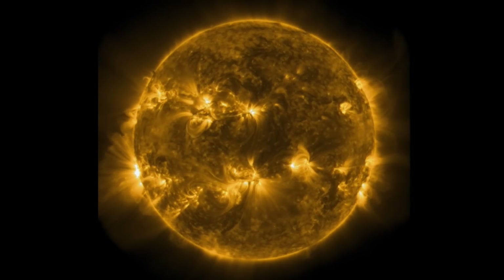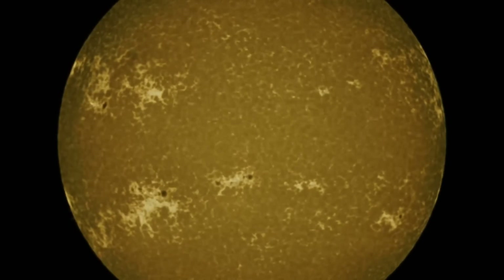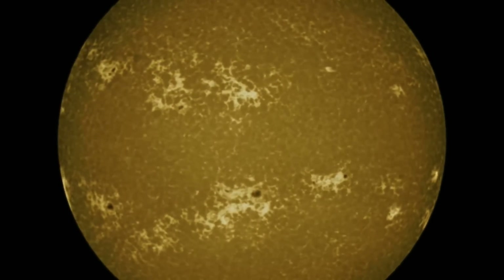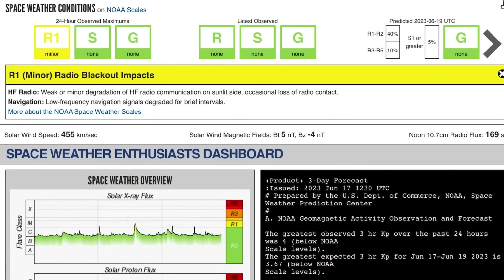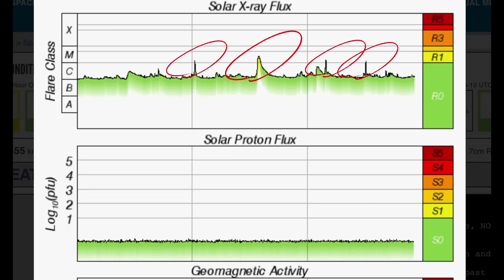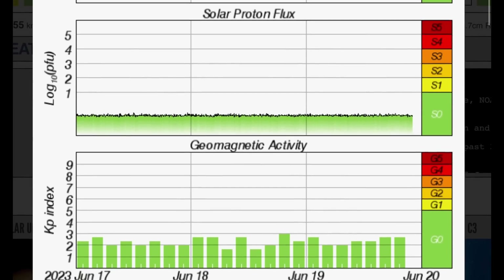Have a quick look at the sunspot regions in motion. We have three very large ones in the southern hemisphere and one large one in the northern hemisphere. Current space weather conditions: we are under R1 minor radio blackout impacts. Solar X-ray flux remains in a heightened C range. We've seen four M-class solar flares in the last 24 hours.